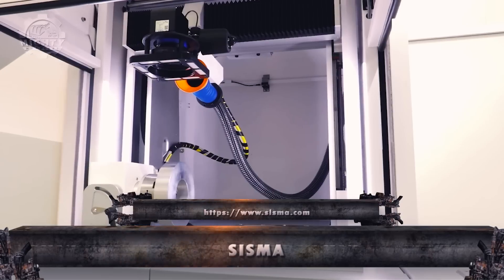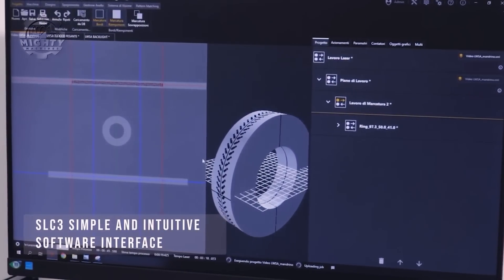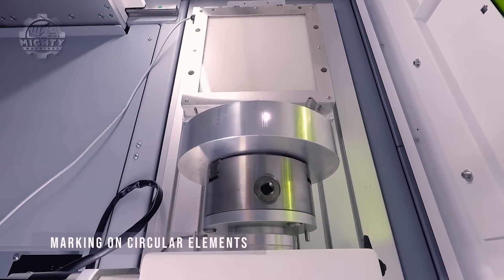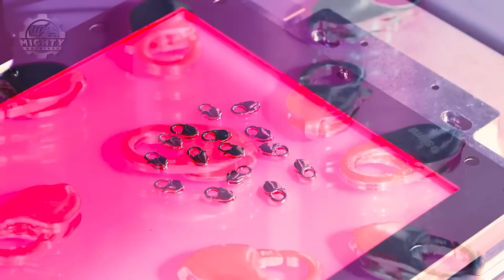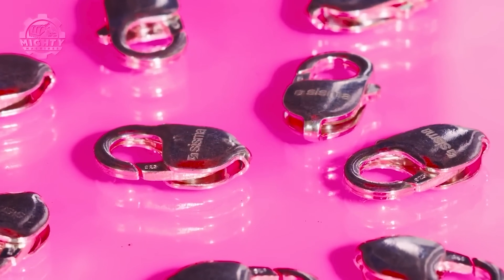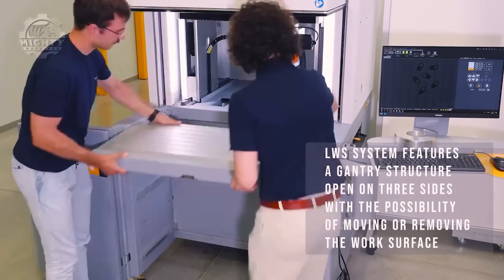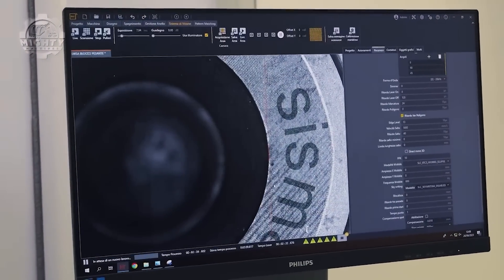Venturing into advanced manufacturing solutions, SISMA stands out with cutting-edge technology in laser systems and 3D printing. Let's delve into the features and significance of SISMA's machines. The discerning factor of SISMA's machinery lies in precision laser systems and additive manufacturing solutions capable of intricate engraving, welding, and 3D printing.